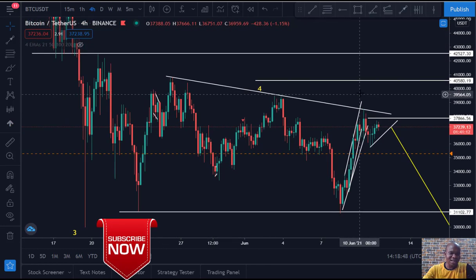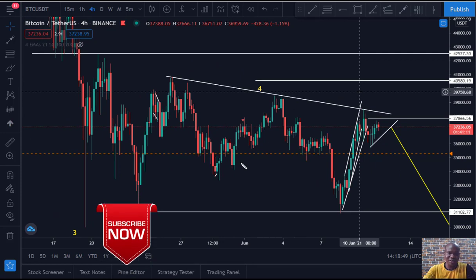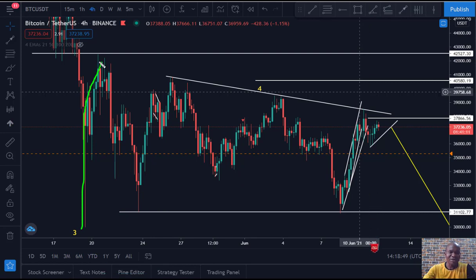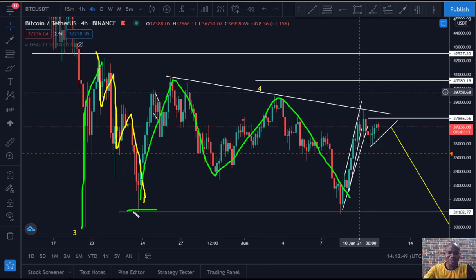Now I've seen in the charts — as I told you yesterday if you watched our yesterday video — it's going to make that impulse up, and then it gave us this correction here downwards. Since then we've had another correction here. This one didn't break the previous low, so this is just an antenna correction of this move.